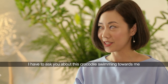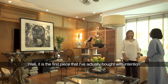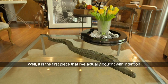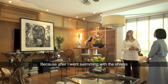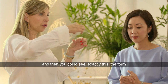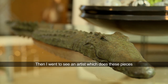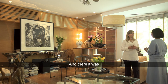I have to ask you about this crocodile swimming towards me. Well, it is the first piece that I'm actually buying with intention. Oh, you bought it for this table specifically? Yes, because after I went swimming with the sharks and we went to see a beautiful reserve, you could see exactly this — the form, so big and so powerful. And then I went to see the artist who does these pieces, and here it was.